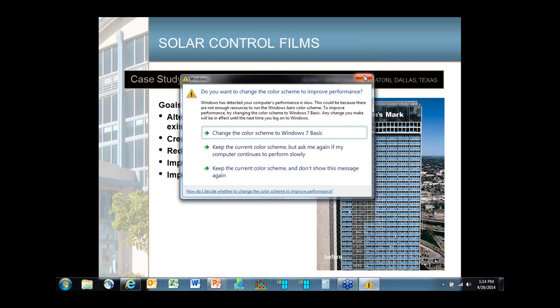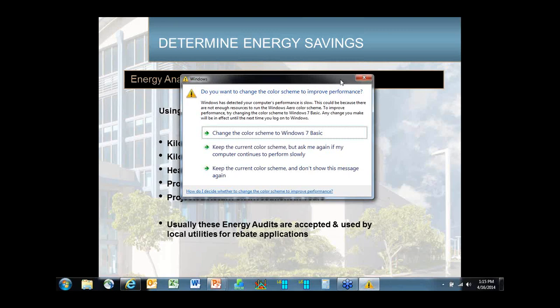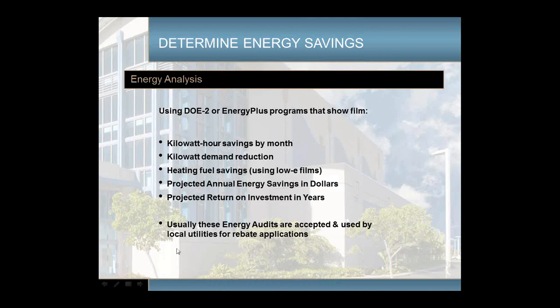Most manufacturers provide a DOE-2 or EnergyPlus program analysis of your hotel to tell you how much energy you'll save — the kilowatt-hour savings, possibly the therm or heating savings, and the return on investment. These energy audits are also typically used by local utilities for customized rebates. For those doing green certification or LEED certification, window films can contribute LEED certification points. The two most important are energy savings and improving guest or occupant comfort.